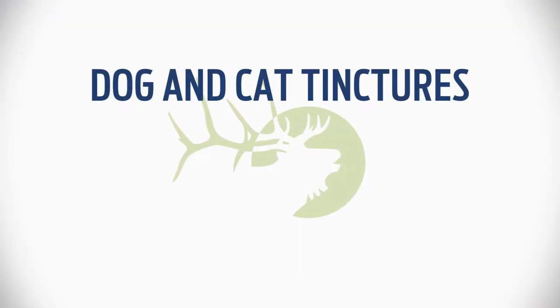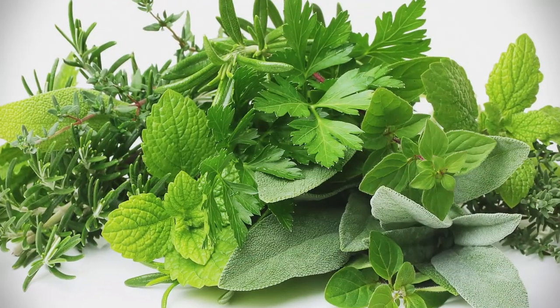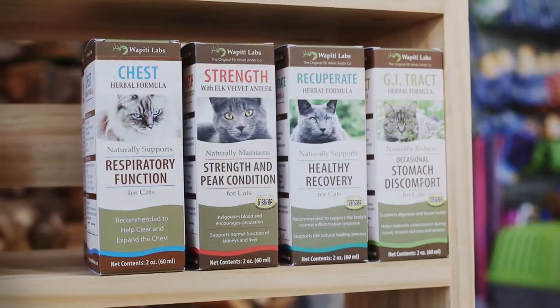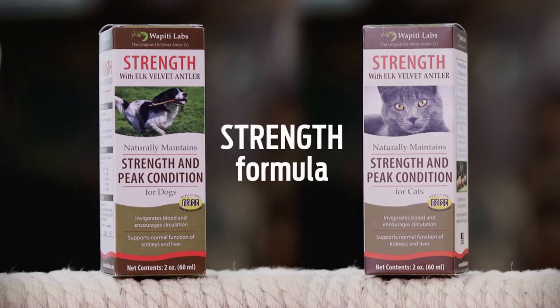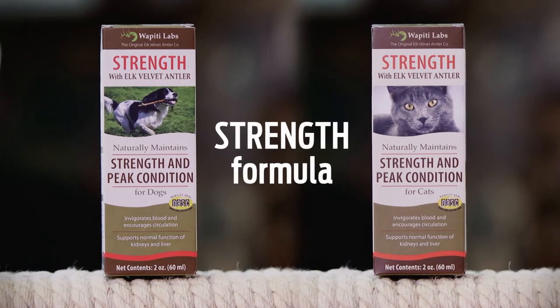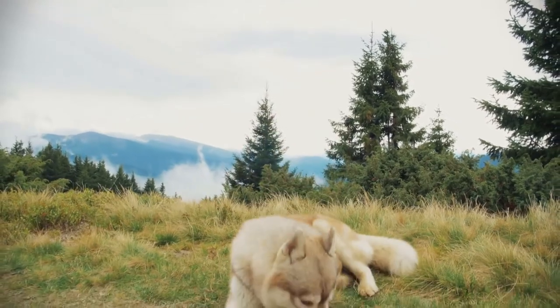Dog and cat tinctures: these formulas are concentrated liquid extracts and contain powerful herbs that have been used in traditional eastern medicine for thousands of years. The strength formula is Wapiti's strongest formula and contains elk velvet antler as well as herbs. Strength formula supports cartilage, joint function, and is useful for working dogs, hunting dogs, and other active canines.